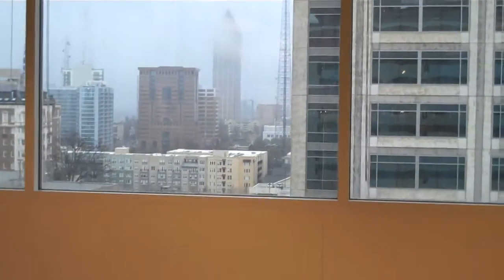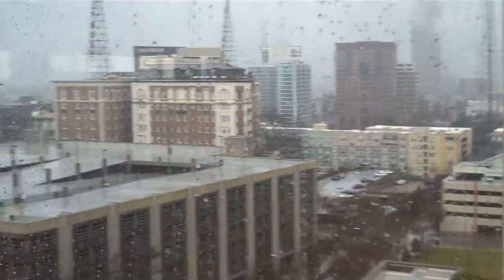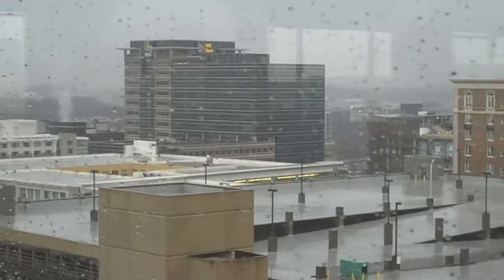And real quick, give you guys an idea of the views. In fact, there's your building right there.